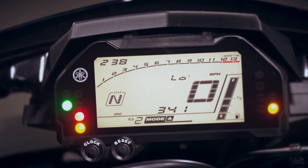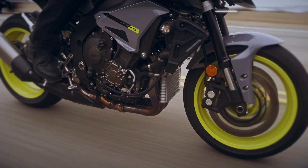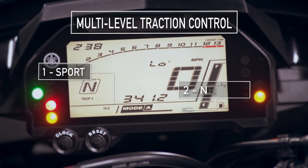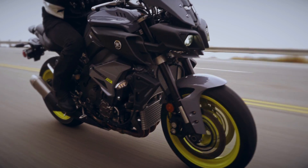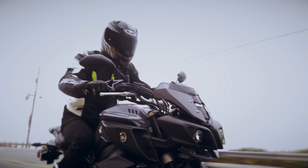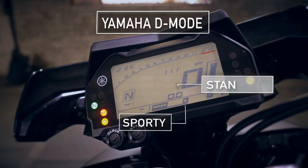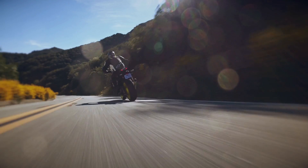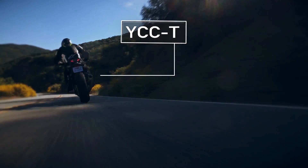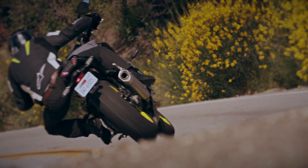The FZ-10 also comes with a very nice package of vehicle management systems, like cruise control for a more relaxed ride, multi-level traction control so you can tune the machine to the conditions and level of performance you want — including low traction situations like wet roads. Plus Yamaha D-mode, so you can dial in the level of aggression you want from the highly potent engine. Yamaha's race-proven YCCT ride-by-wire technology manages all of these systems with digital precision.